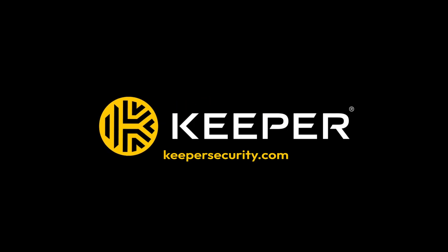Want more tips on staying safe from malware and viruses? Visit KeeperSecurity.com and take control of your online security today!